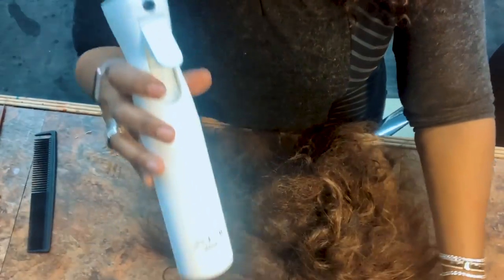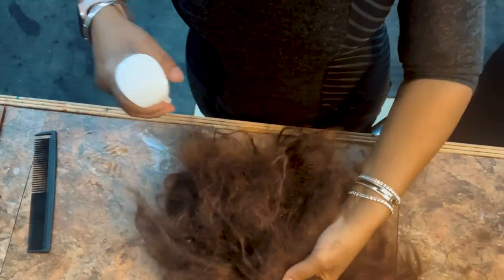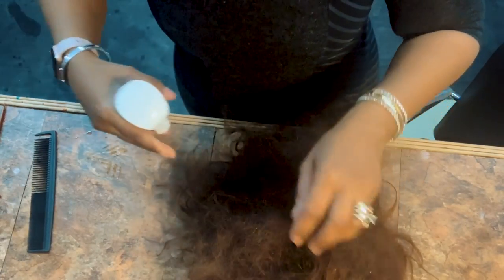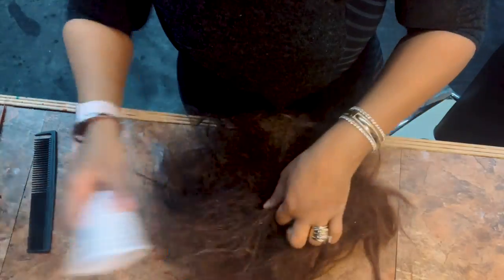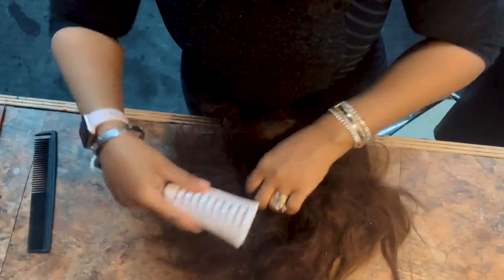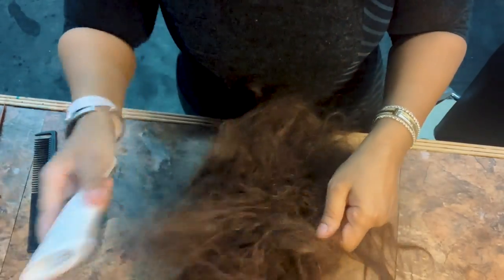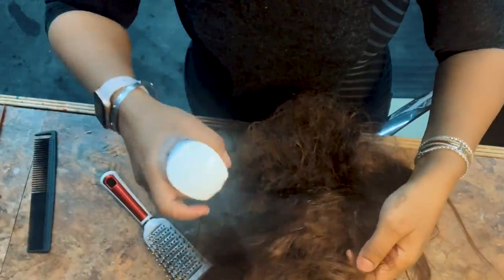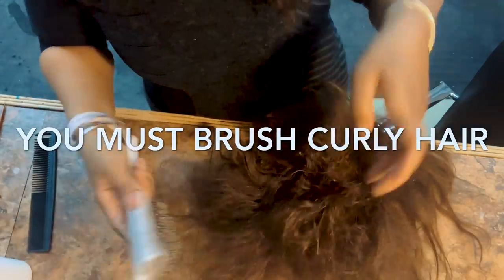Let's get started on detangling this wig. I'm going to use the watered-down Unlock in this bottle and go to where most of the tangle is, which is in the center right here. I'm just going to mist it a little bit, then start combing through with a vent brush. The secret of untangling hair is to always try to get down to the root, and you have to take your time because you don't want to rip a lot of the hair.